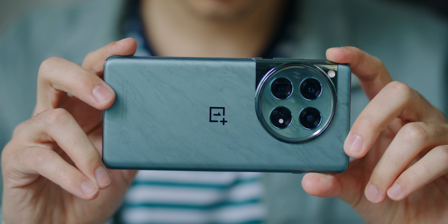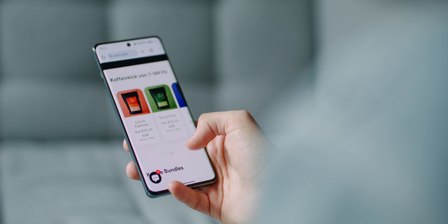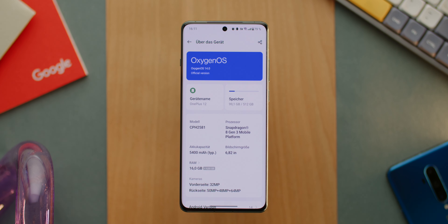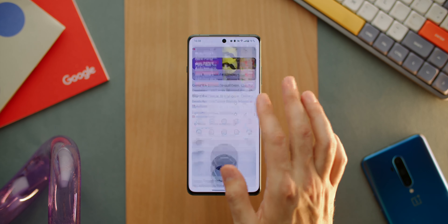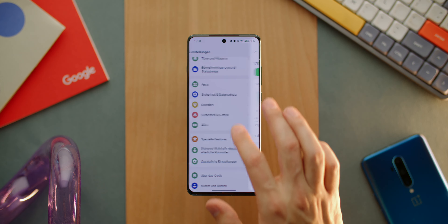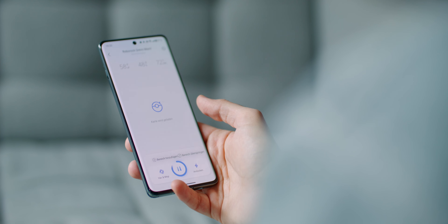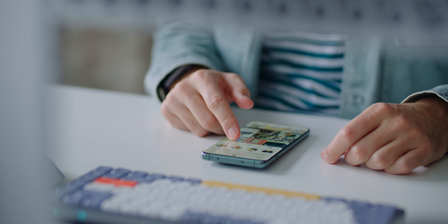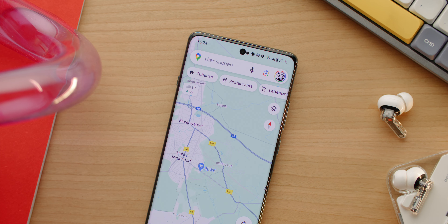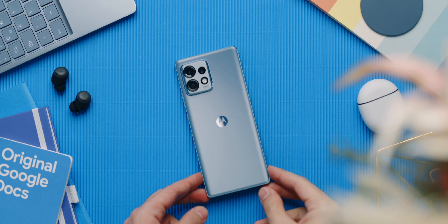The Snapdragon 8 Gen 3 with 16 GB of RAM — twice as much as the new MacBook Air with M3 — and 512 GB of UFS 4.0 memory, also twice as much as the MacBook. The performance is crazy good. It has happened more than once that I opened an app I had opened days ago and it was exactly where I left it. Nothing jerks, nothing stutters, nothing crashes. It's so fast it's almost a little sad that it's only 120 Hz and not 165 Hz or more like Motorola is doing right now, because the processor is easily capable.